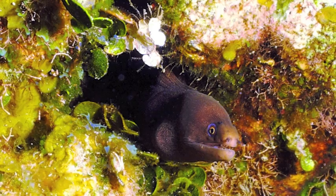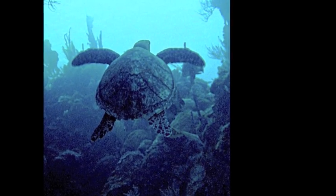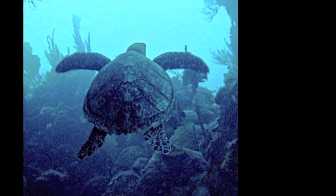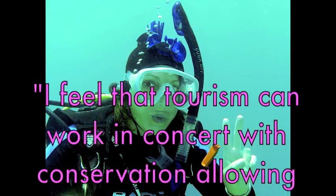Engaging alternatives to extractive uses, such as sustainable dive tourism, can help ease the stress on these ecosystems, allowing them to recover and thrive.